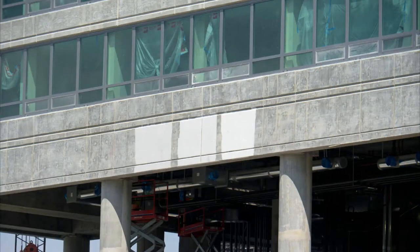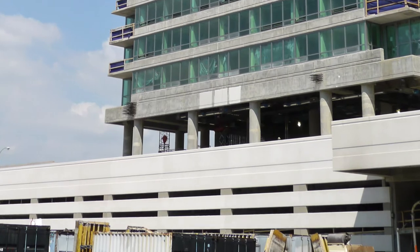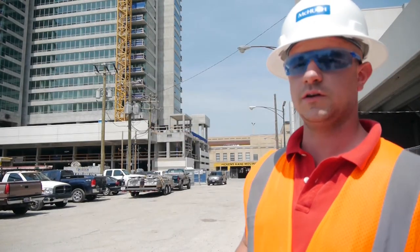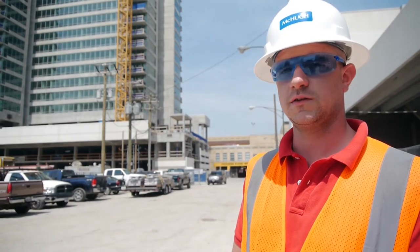We have a paint color sample up there it looks like. Yeah, you can see on the west end of the south face here we already got precast coming around the whole south face of the building. There are three paint colors up there to try to match the exterior paint to the precast.